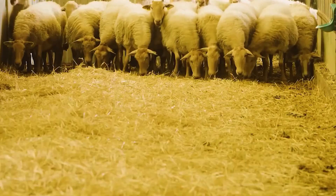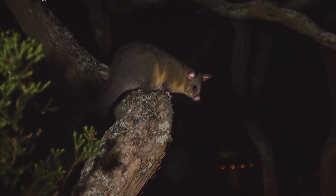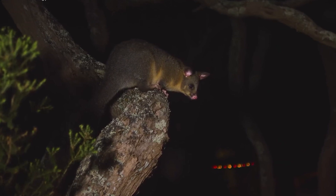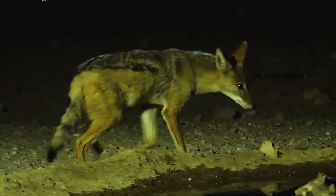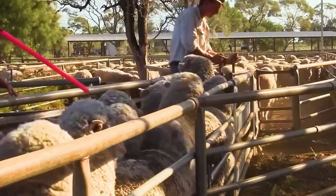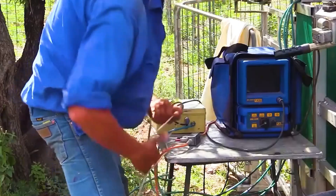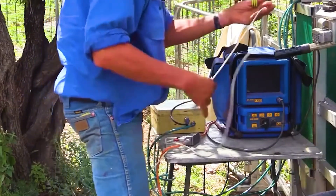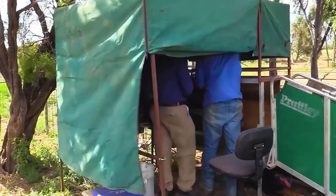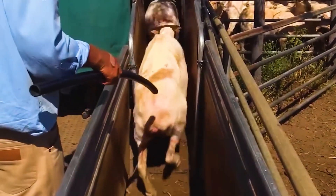While New Zealand has few dangerous predators, animals like wild dogs and possums can threaten sheep, especially lambs. To ensure the flock's safety, farms often use protective fencing or employ sheep dogs to guard the herd. Farmers carefully select breeds with good health, clear lineage, and suitability for production purposes. Natural breeding methods are commonly used, where healthy rams are released among the ewes during the breeding season, but artificial insemination is also utilized to control breed quality and enhance productivity.